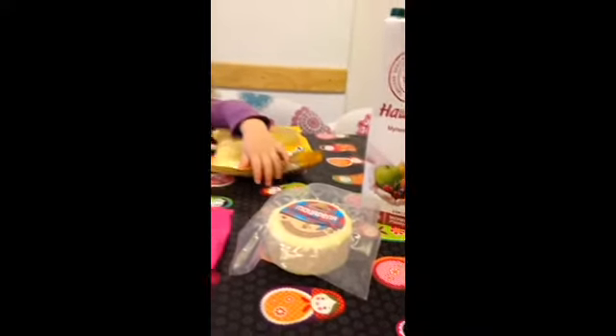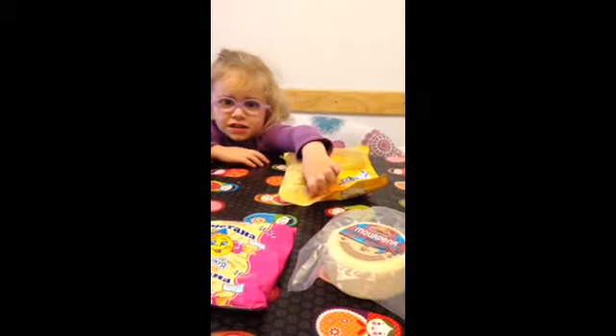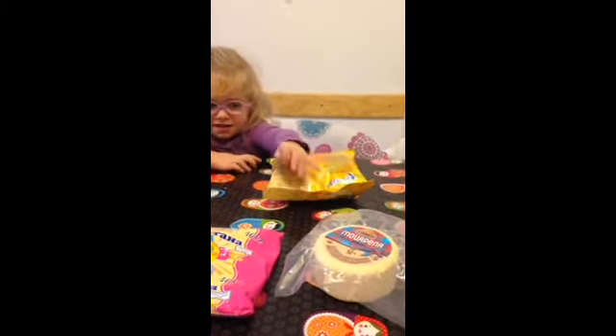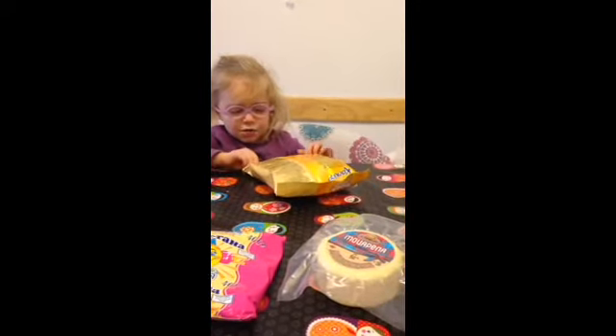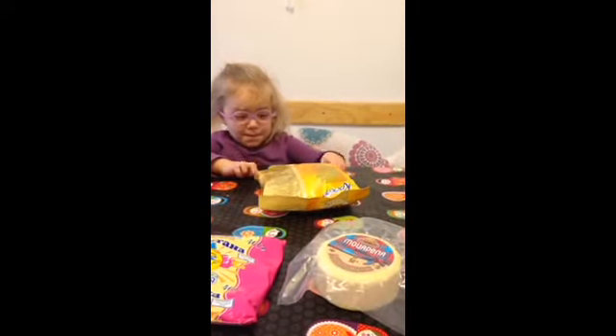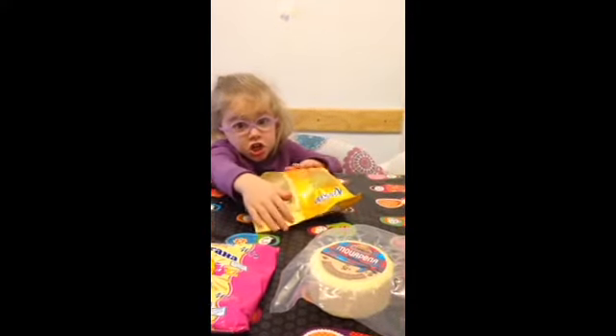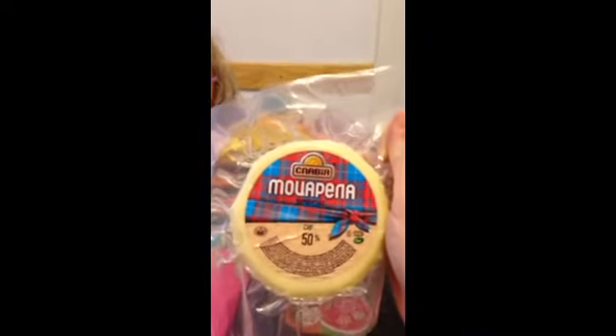And then what's this? What is it in Russian? That's cheese — 'sir.' That's sir, which is cheese in Russian. And this cheese in Ukrainian and Russian letters says mozzarella.